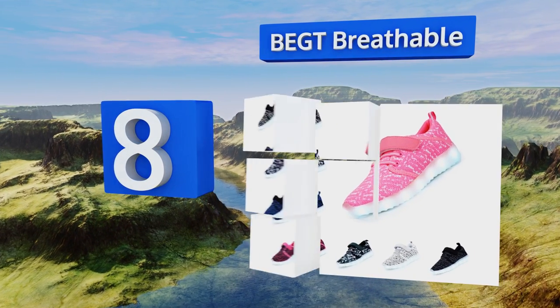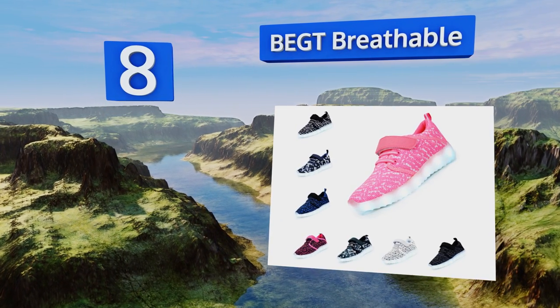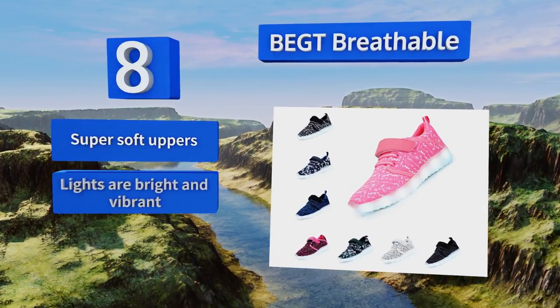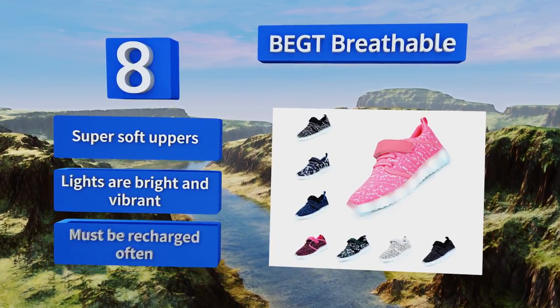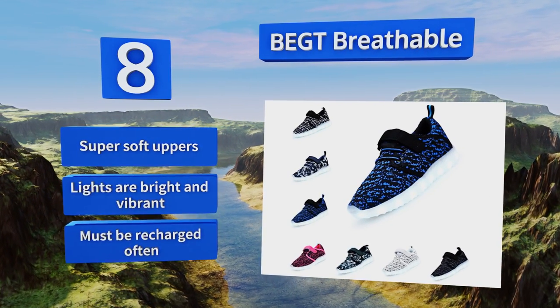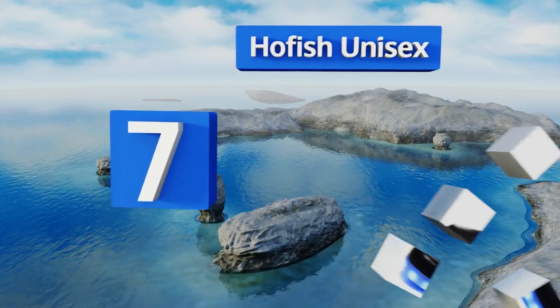At number eight, you'll feel safe knowing your little one is romping around in the non-skid Begt Breathable, while he'll feel the envy of all his buddies because of the glow coming from his toes. Plus, the waterproof power button won't malfunction in the rain. These have super soft uppers and the lights are bright and vibrant, however they must be recharged often.